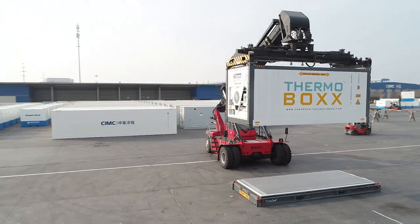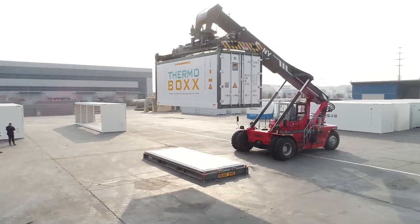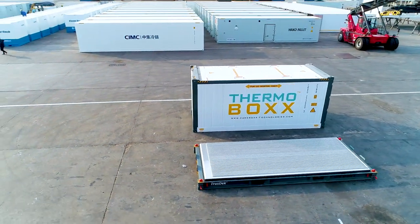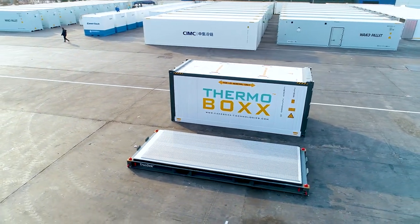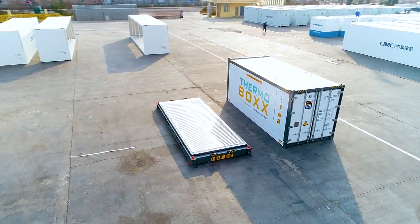The new Thermobox by Kekbox Technologies is the perfect solution for moving this special cargo. Thermobox is a two-piece refrigerated container that was purposefully designed for the safe and secure transport of difficult-to-load cargoes with temperature control requirements.